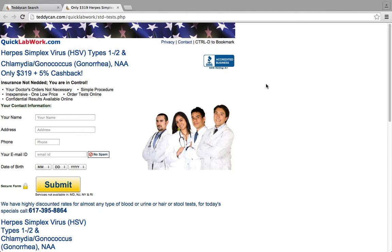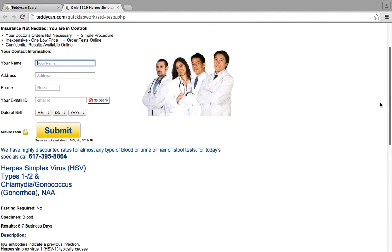One low price. Order tests online. Confidential results available online. Another great aspect of Teddycan.com is that it does not have cookies, so it can't track where you are. So this search really is confidential.